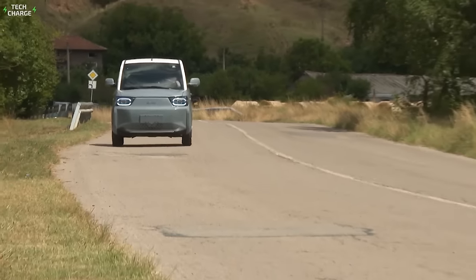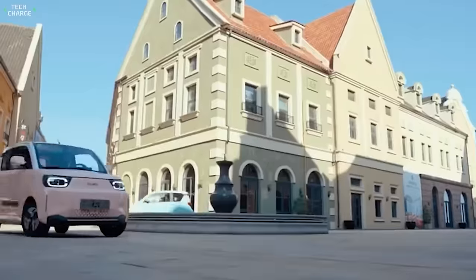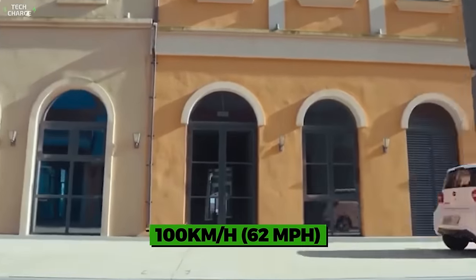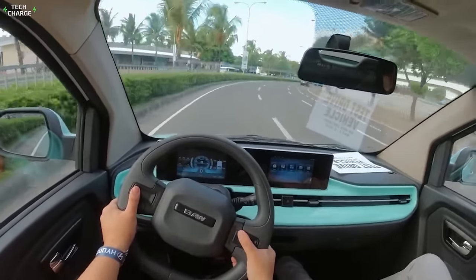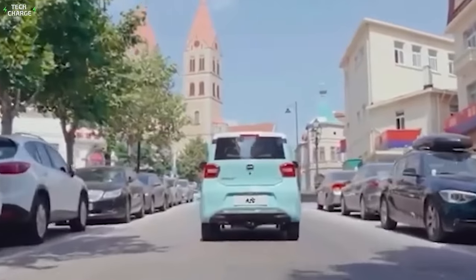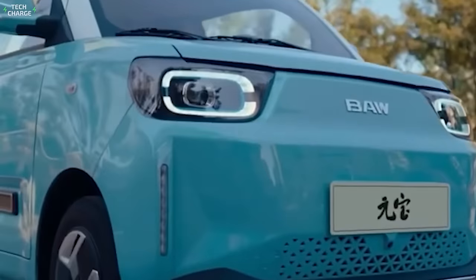With the aforementioned asking price, it's hard to ask for much, but the basic S3 Yanbao is more than a decent city performer. Its 20-kilowatt electric motor mounted on the rear axle provides a top speed of 100 kilometers per hour. Base models are equipped with a small 9.6-kilowatt-hour pack providing up to 120 kilometers per charge, but the company also offers an upgrade — a 13.6-kilowatt-hour battery ensuring an extra 50 kilometers of range, which seems highly convenient.